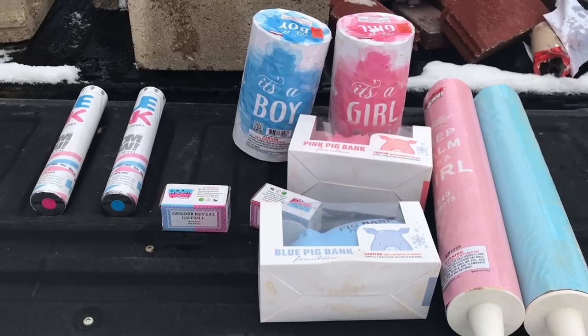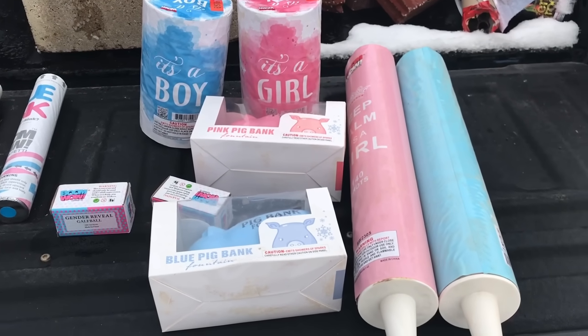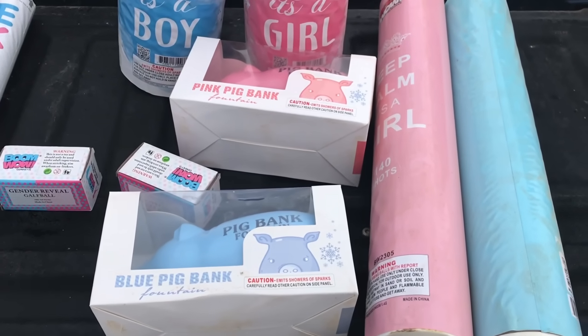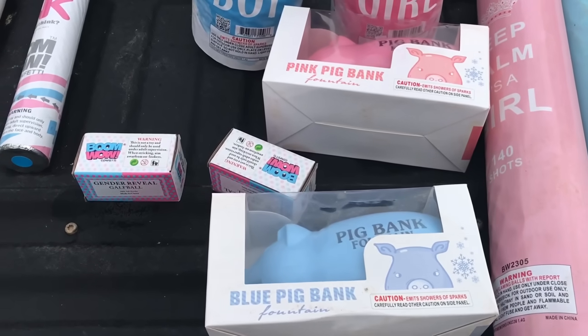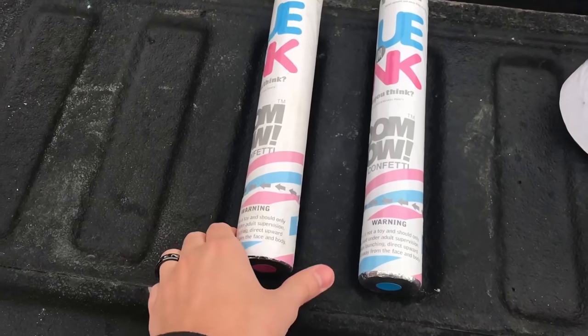Lately, it seems like gender reveal is a pretty popular topic on YouTube. You know, you do these gender reveal videos, and I'm seeing more and more that people are starting to use fireworks, so I figured I'd show you some fireworks that are available to you if you're interested in doing gender reveal. Now, all of these fireworks are brought to you by BoomWow. It's a firework company, but they are more than just fireworks — they also do confetti and party supplies, so we chose to pick out a couple of those too.